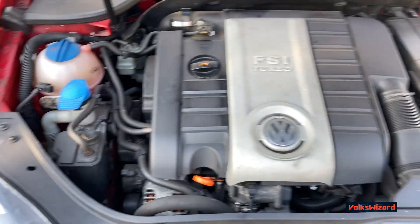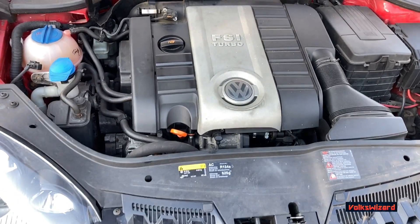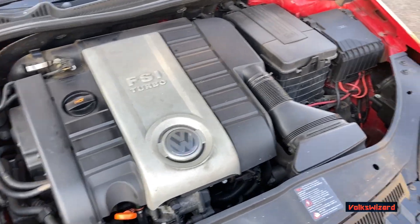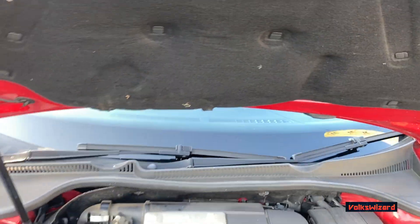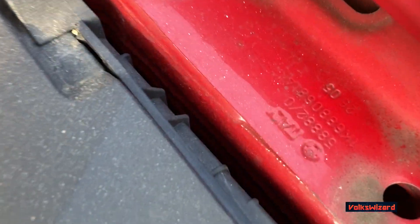Under the bonnet: it's a 2-litre turbo 4-cylinder producing 197 brake horsepower — 200 metric horsepower — with a 6-speed DSG. All original stickers are present. The wings are dated 25th week of 2005, 26th week of 2005, and 23rd week of 2005, confirming it's all original.